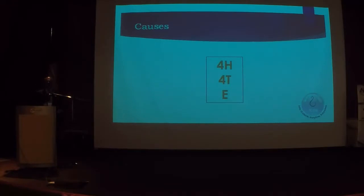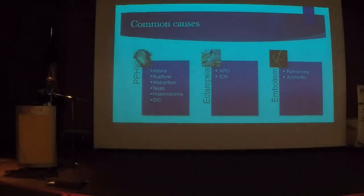And the E is everyone's favourite: eclampsia. But honestly, I don't really like these mnemonics. How do I approach a patient who's collapsed? Common things occur commonly. Most of the time it is postpartum hemorrhage, which has been wonderfully covered by Prof. Zaleha, so I'm not going to talk about PPH.